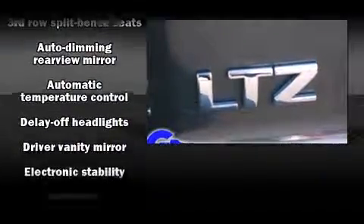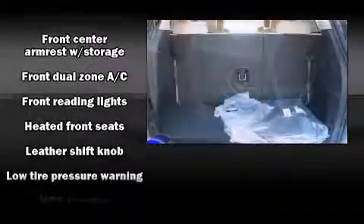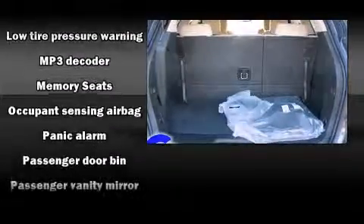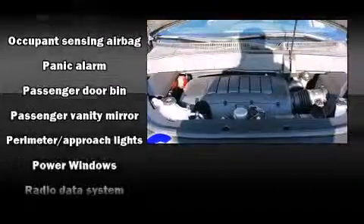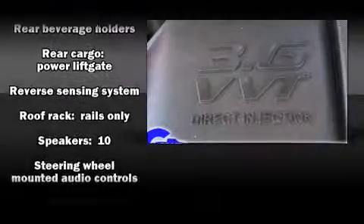Chevrolet also prioritized safety and security with features such as dual front impact airbags, head curtain airbags, traction control, brake assist, a security system, OnStar, and four-wheel disc brakes with ABS. You'll see better when backing up, thanks to Rear Park Assist, which watches out for obstacles behind your vehicle.